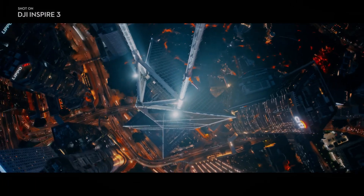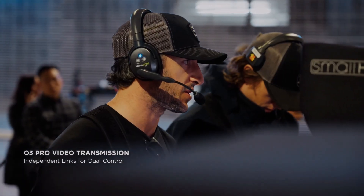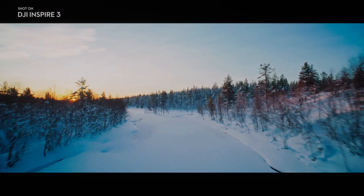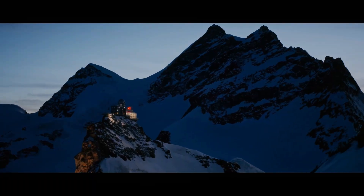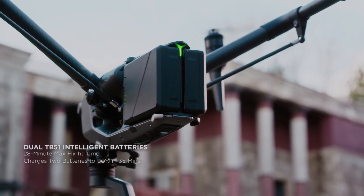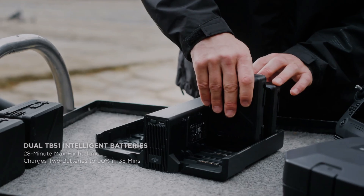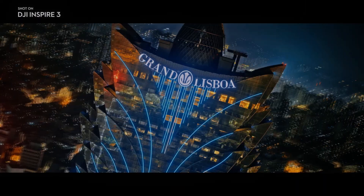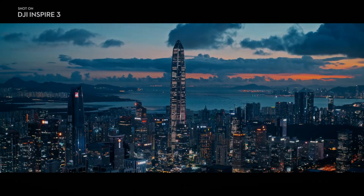The X9 camera is capable of capturing HDR footage at up to 8K at 75 frames per second or 4K at 120 frames per second, which provides a greater dynamic range and more detail in both the highlights and shadows. This feature is especially useful for shooting landscapes and other scenes with a high contrast range.